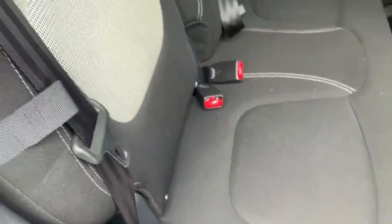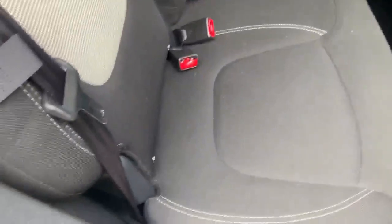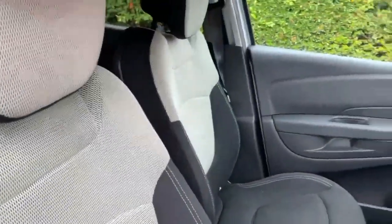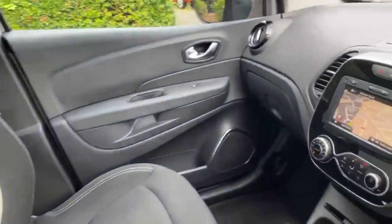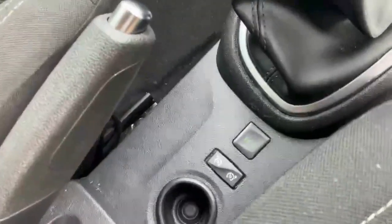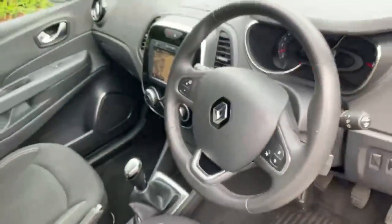Moving on to the interior, there's a really nice full fabric interior with ISOFIX points on each of the external seats in the back. We've got the same nice fabric interior continuing at the front of the car. Moving across the dashboard, you can see we've got a nice touchscreen with built-in sat-nav. Just below the gear stick, you'll see cruise control and speed limit settings, which are also controlled using the buttons on the steering wheel.